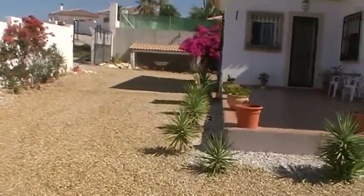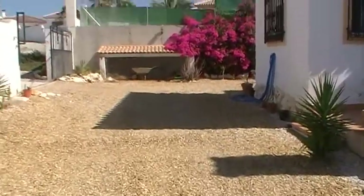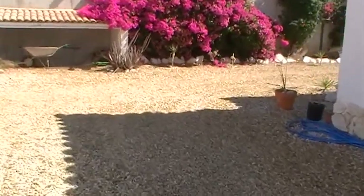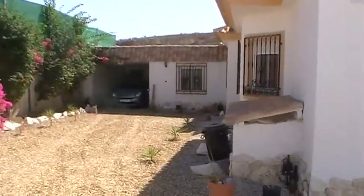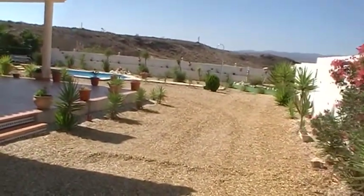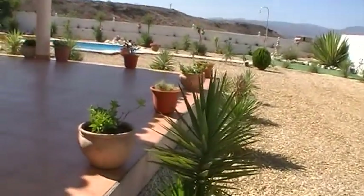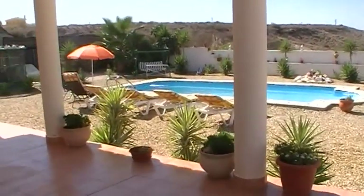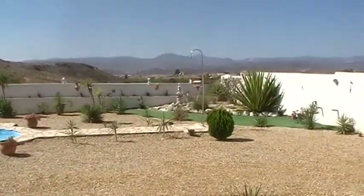Just coming across the garden here, you can see the terrace stretches round into an L shape. This is the gravel driveway, which then leads down to the garage. You've got security grills and flyscreens on all the windows. Coming up onto the covered porch — it's a fantastic area for shade here, overlooking the swimming pool and looking out on those views.